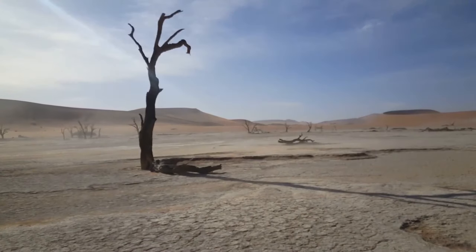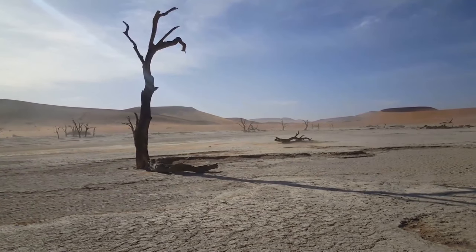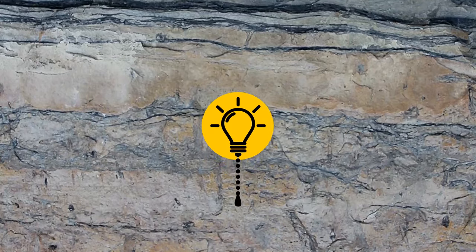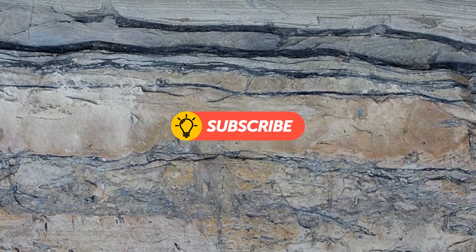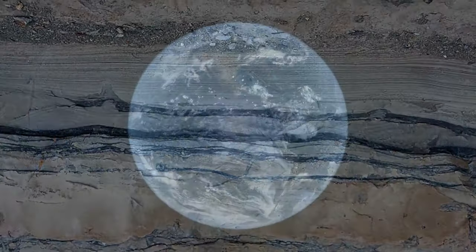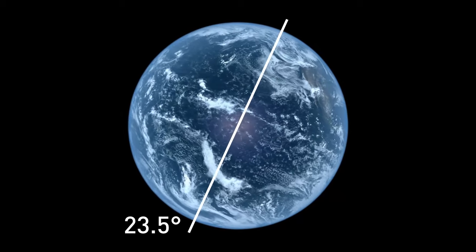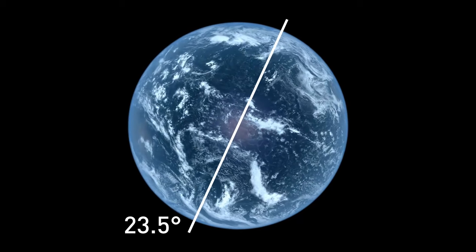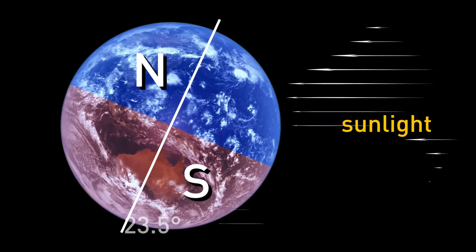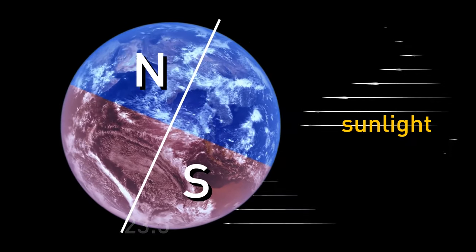The sediment cores show that there was much less dust — only half as much — coming off northern Africa during the humid period. This period has to do with Earth's natural cycles. Normally, the Earth rotates at a tilt of 23.5 degrees, but this angle is not consistent and changes over time. Earth's tilt is responsible for the amount of sunlight each hemisphere receives and affects several ecosystem functions on the planet.